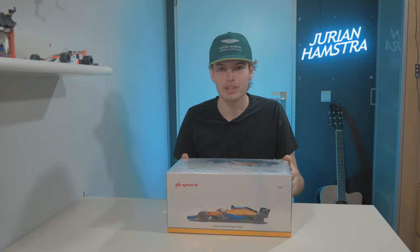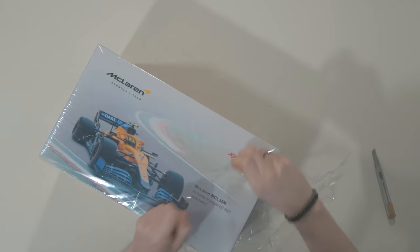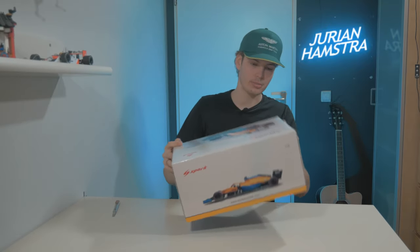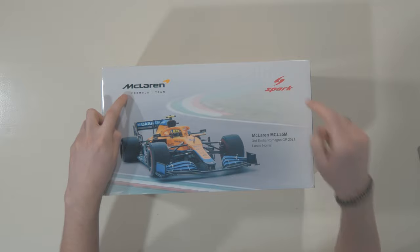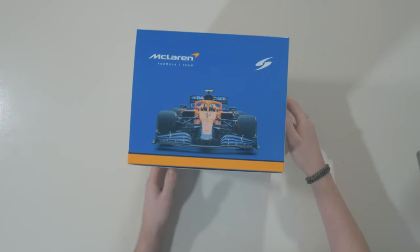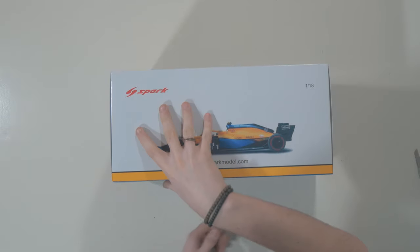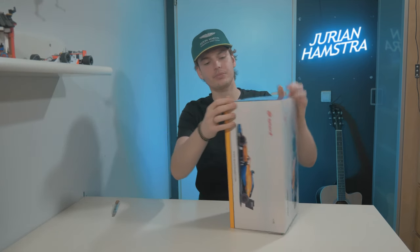Without further ado, let's crack this open. Again, Spark 1:18 scale — you know it's going to be good. Before opening the box, I want to showcase the beautiful art on the box. There's a beautiful front view of the car, the Italian kerbings, the McLaren logo on top, and the Spark logo with the McLaren MCL35M branding. The front of the box has the front of the car, the back has the back of the car, and the sides show the top and profile views.